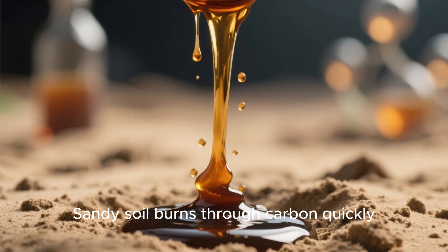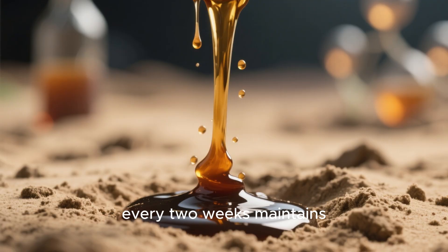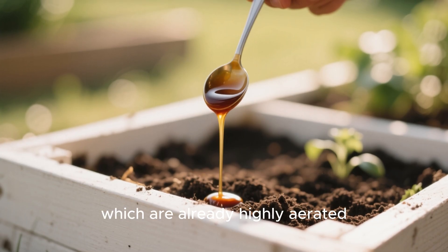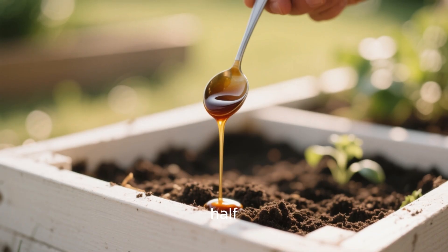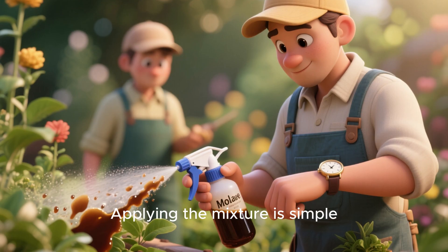Sandy soil burns through carbon quickly, so one tablespoon per gallon every two weeks maintains healthy soil biology. For raised beds, which are already highly aerated, half a tablespoon per gallon is more than enough.